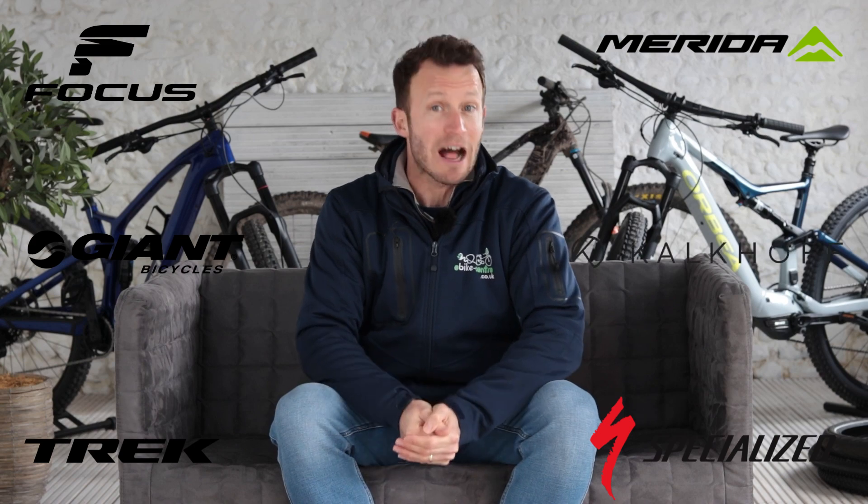Back in January, we went through the bikes we're most looking forward to seeing in 2023. So we're back for part two and we've got bikes from Focus, Merida, Trek, Specialized, Giant and Kalkhoff.